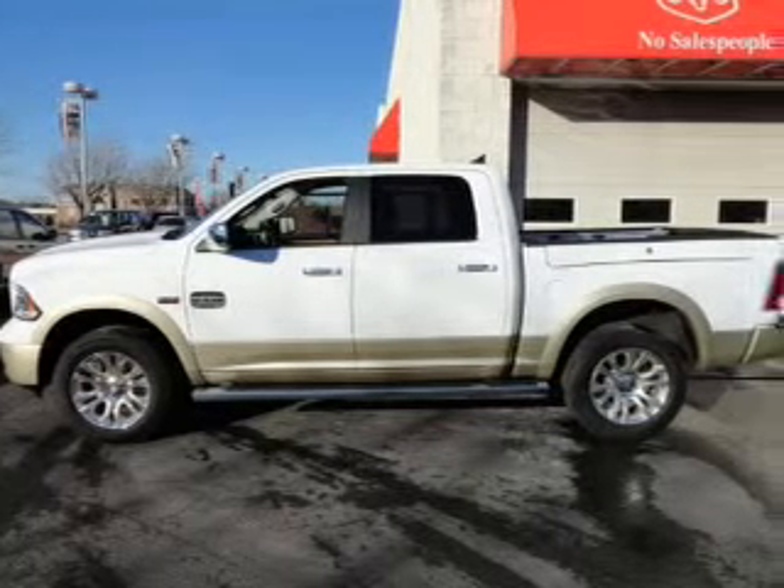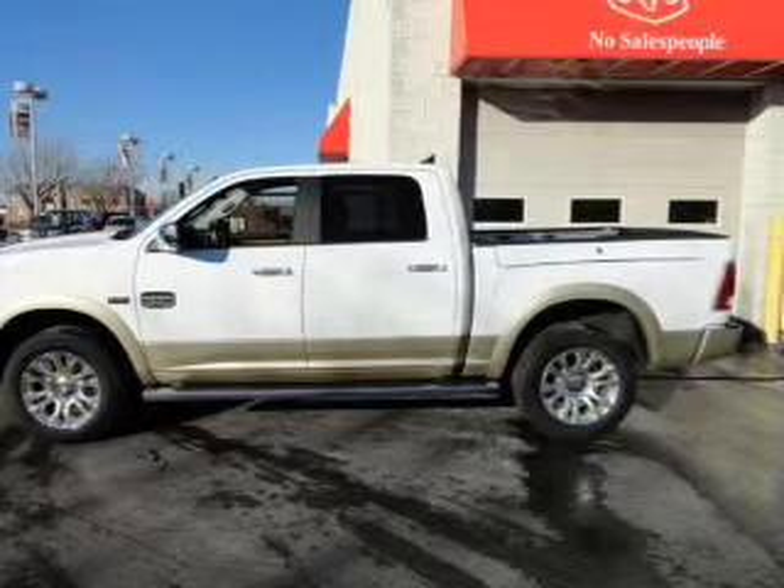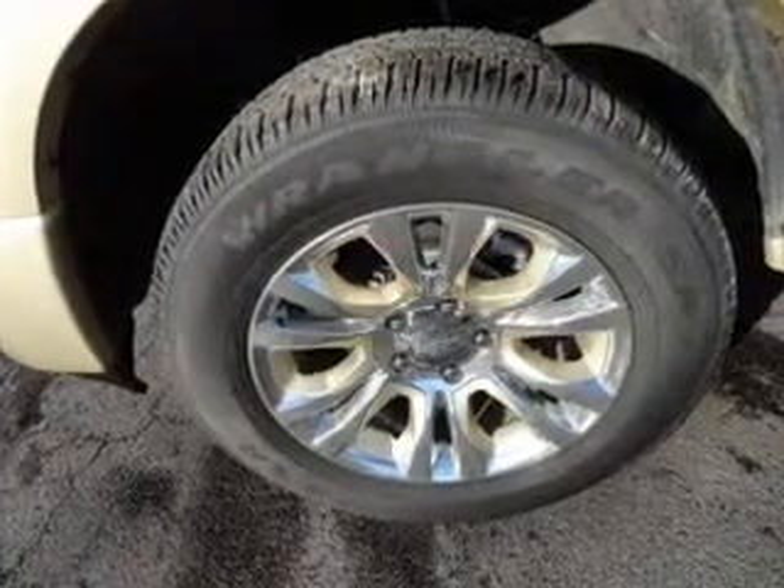Navigation included to help you get to your destination with ease. Brake safely with the anti-lock braking system. Heated seats are a desirable comfort feature. There's nothing like a sunroof on a nice day. Pamper yourself with memory settings.